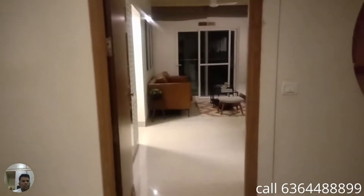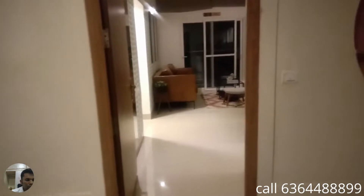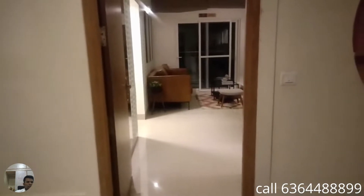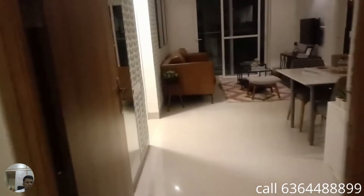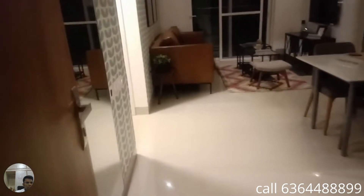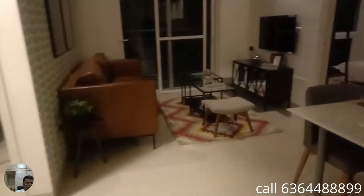Good evening, we are here at a beautiful property developed by one of the top-notch developers of South India. This is located towards the Bangalore North region. This is a 1043 square feet 3 bedroom model unit. We entered through the main door of the property — this is kind of a compact housing scheme.